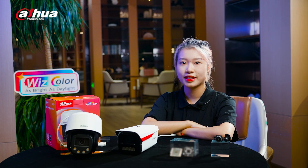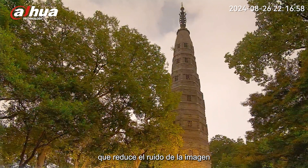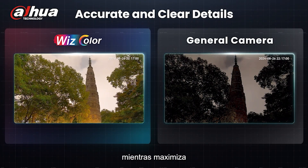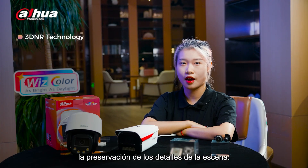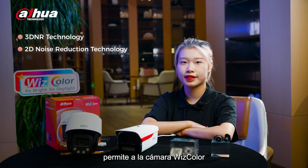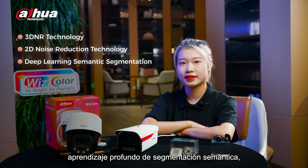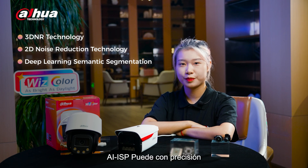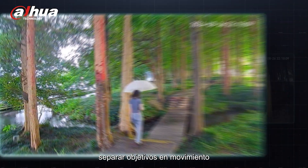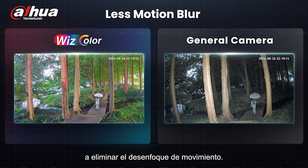On the software side, first, there is an update to advanced 3D-NR technology, which reduces image noise while maximizing the preservation of scene details. Second, improvements to 2D noise reduction technology enable the WizColor camera to meet the noise reduction needs of different scenes. Finally, with the help of deep learning segmentation, AISP can accurately separate moving targets from the background, greatly eliminating motion blur.